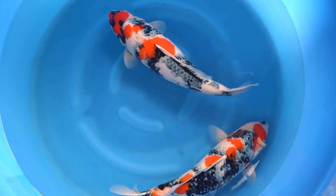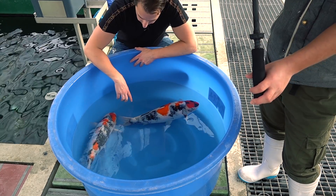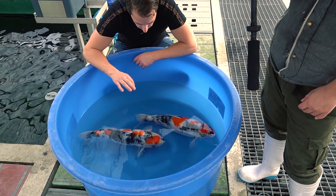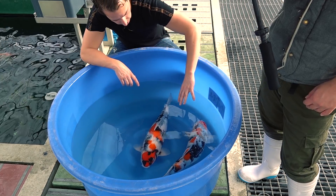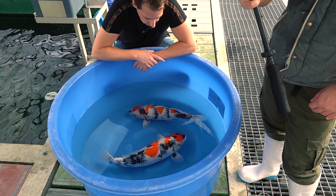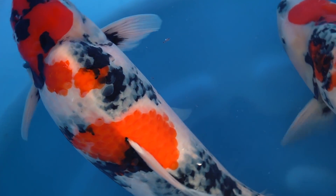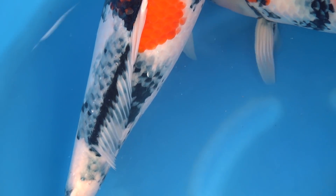They're a little bit different when you look at the body but also the pattern. When you look at the skin quality from this Showa, you will see she needs to develop a little bit more. She's got a really beautiful soft Beni. You will see the great balance when the black, or the Sumi, is coming up. When you look at this particular Showa, she's got a really good body — the body conformation is really good, the shoulders are good, and she's got a really good long but also thick tail.